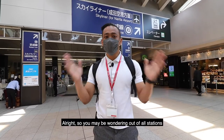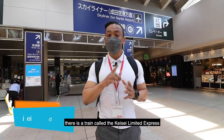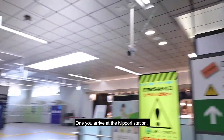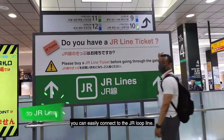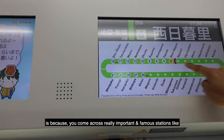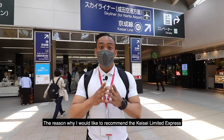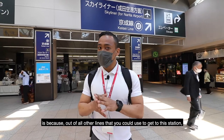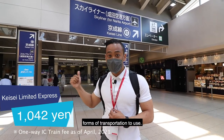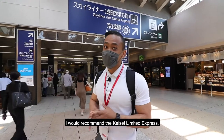So you may be wondering, out of all stations, why Nippori Station? Well, that's because when you arrive at the Narita Airport, there is a train called the KSA Limited Express that takes you directly to this station. And once you arrive at Nippori Station, you can easily connect to the JR Loop Line. The JR Loop Line is really important because you come across famous stations like Shibuya Station, Shingokubo Station, and Tokyo Station. I would recommend the KSA Limited Express because out of all other lines, it is actually one of the cheapest forms of transportation to use. So if you're on a budget, I would recommend the KSA Limited Express.